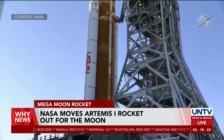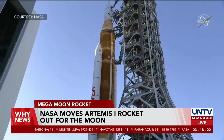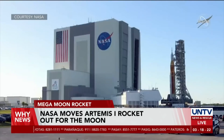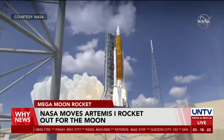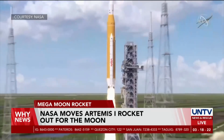Prior to its launch, a wet-dress rehearsal will be conducted on the 1st of April. This process completes all the preparations needed for launch without launching the rocket, which includes loading 700,000 gallons of cryogenic propellants onto the rocket.